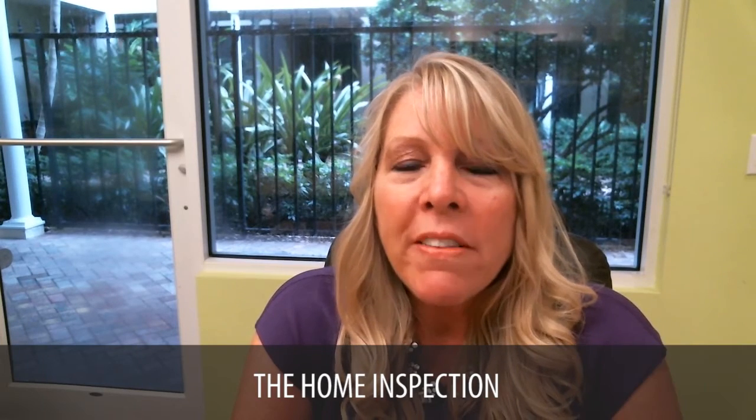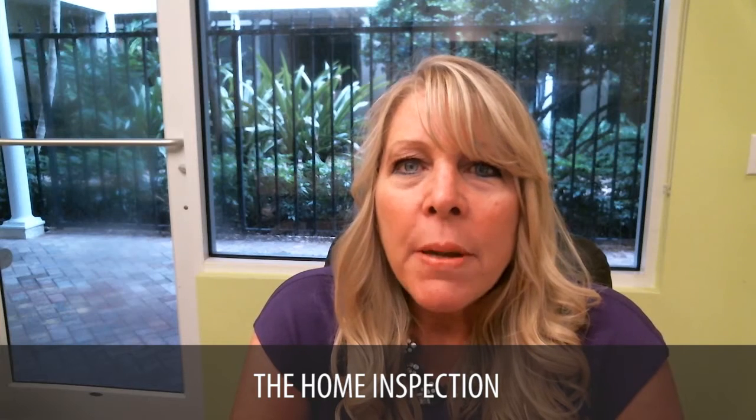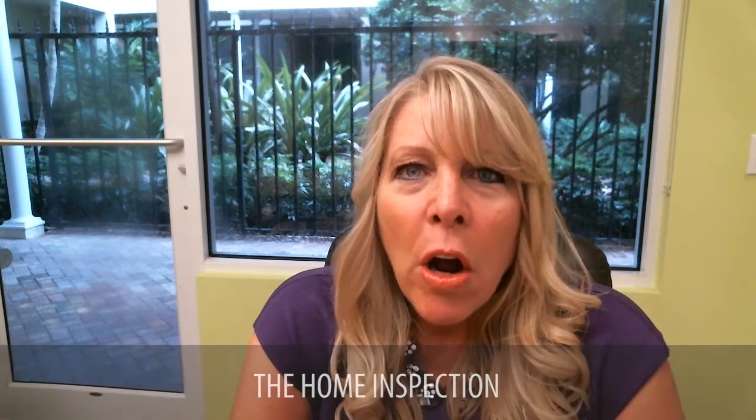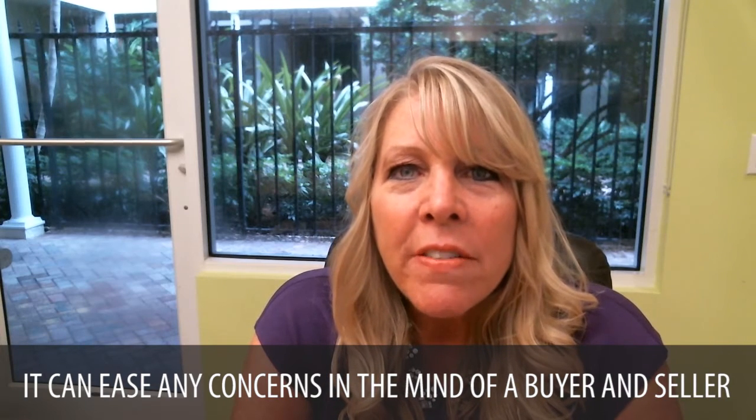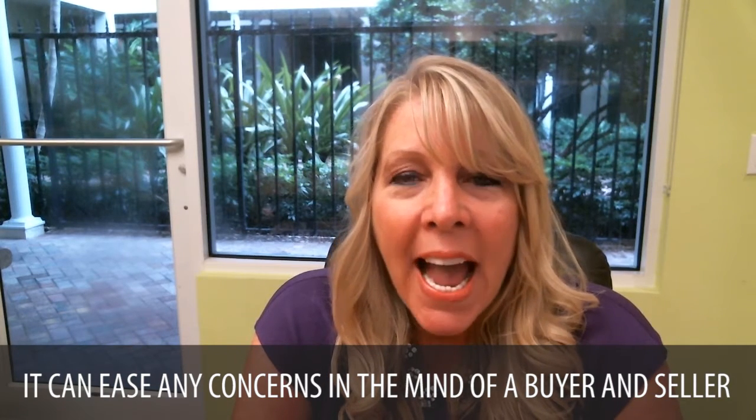Sellers today want to know what can they do to have their home stand out in a sea of inventory. And that's what this series is going to be addressing. The first topic is the home inspection. Buyers typically want one. Sellers are always nervous — what will it come up with? Let's put off any hesitation and get it done upfront. This way it can ease any concerns in the mind of a buyer and a seller.